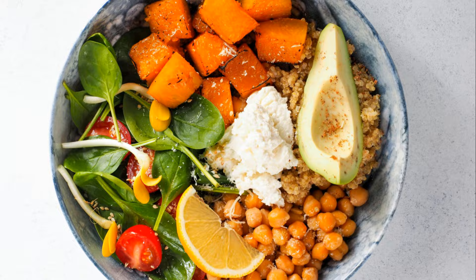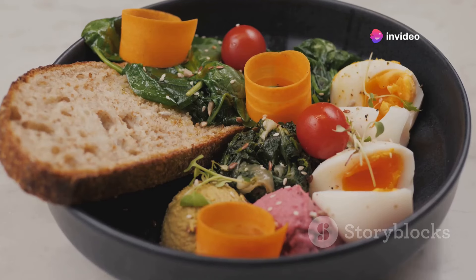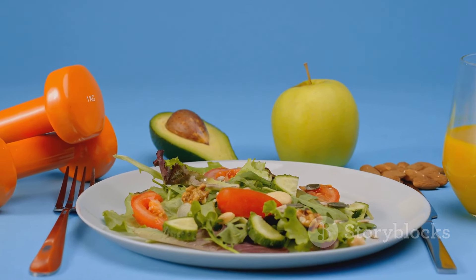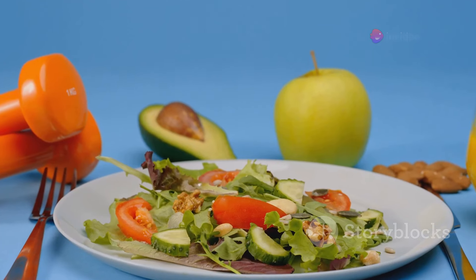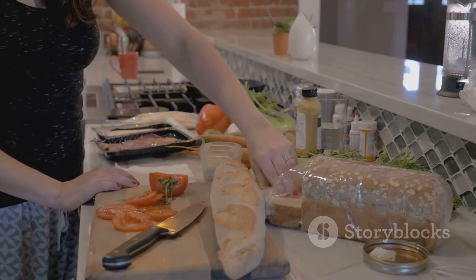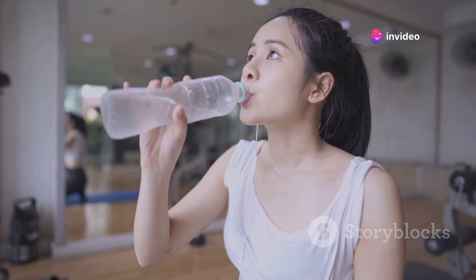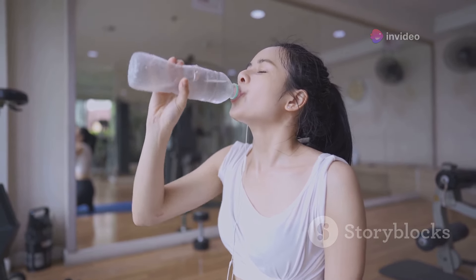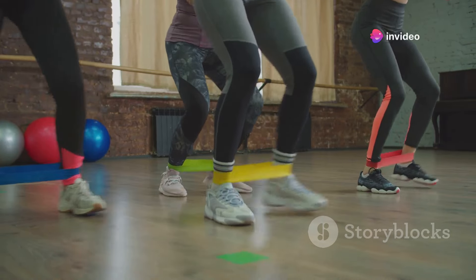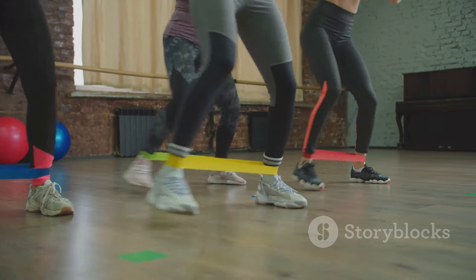Lastly, complex carbs — your body's primary energy source during workouts. They fuel your muscles and help you power through intense exercise sessions. Foods with complex carbs include whole grains, fruits, vegetables, and legumes. It's equally important to maintain a balanced diet; overindulging in one nutrient at the expense of others won't do your body any favors. Make these dietary changes a part of your lifestyle, not just a temporary fix. Hydration is another crucial aspect — water aids in digestion, absorption, and transport of nutrients, and helps maintain muscle elasticity and joint flexibility. So keep that water bottle handy.